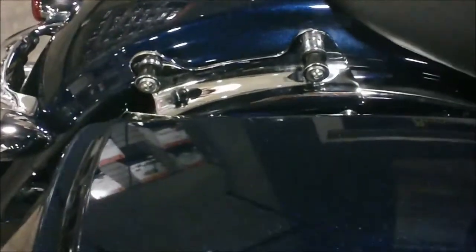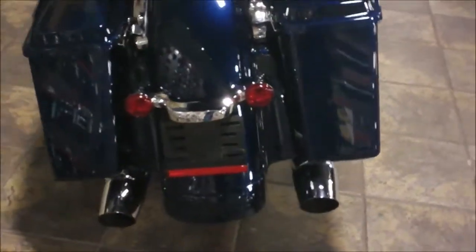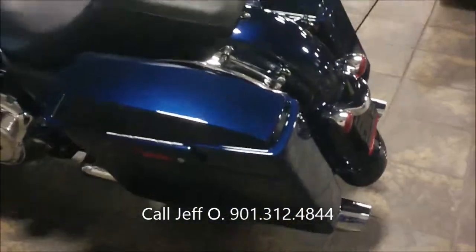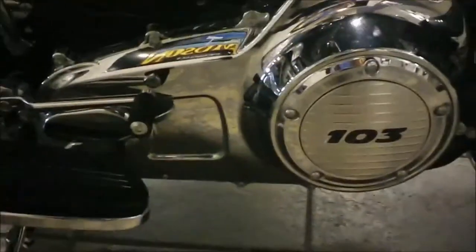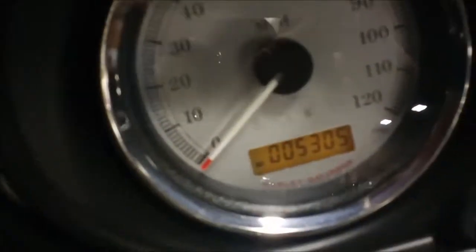It's got a set of docking hardware already installed on it. Coming around to the back — stock back there. The derby cover has the 103 logo in it. Let's see how many miles this bike has on it — 5,305 miles is the mileage on this bike. It also has a set of custom black Harley Davidson grips.